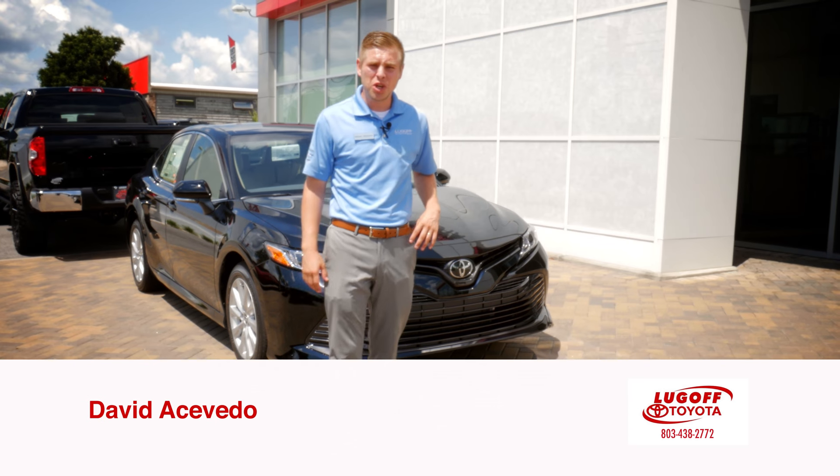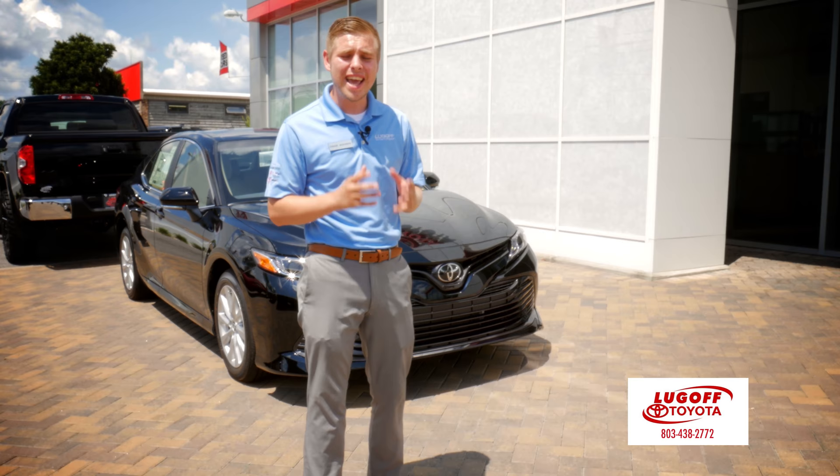Hey guys, it's David again at Lugov Toyota, and today I want to show you the new 2018 Camry. I want to show you a few of the different features that they've added to it and some of the style that they brought to it.